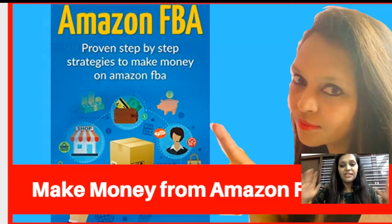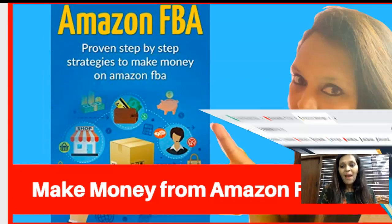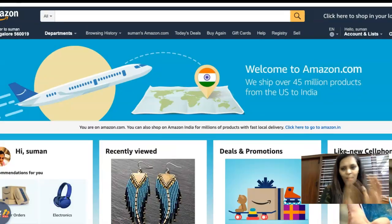So we go back to Amazon. For the first step, you need to sign up for an Amazon Sellers account and an FBA account — there are two accounts.